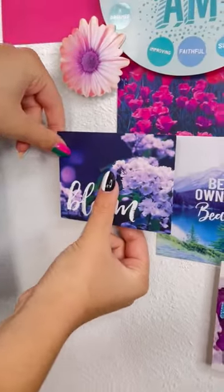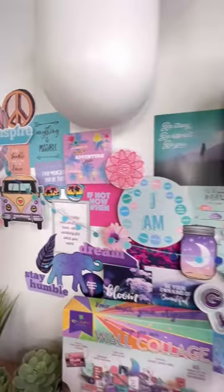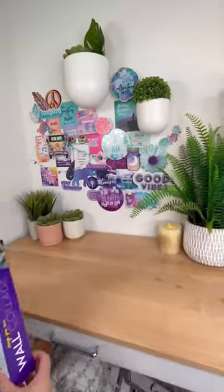I picked this one because it reminded me exactly of my sister. And my favorite part was adding the garland — it ties the wall together. This transformed our plain wall into a work of art that we'll love every single day. Design your own wall collage.